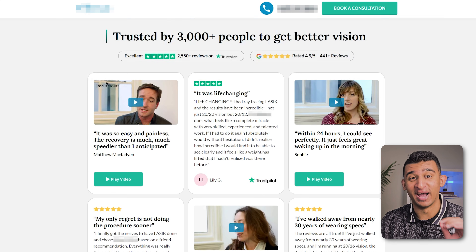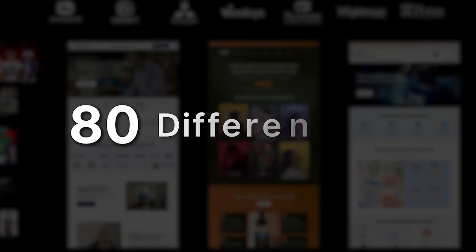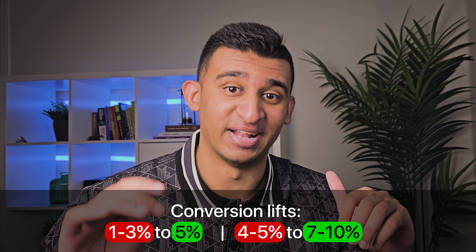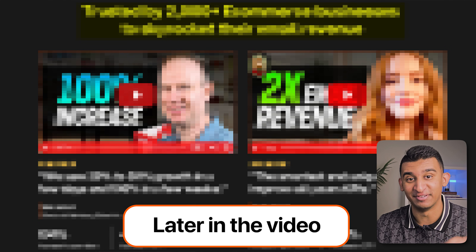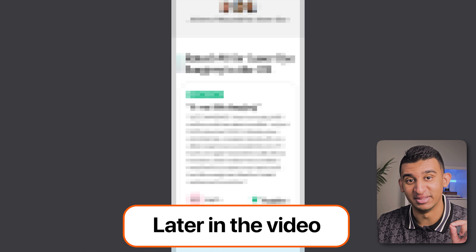This landing page is the best one I think I've ever created. It is the best performing page layout that I've tested after building over 400 plus landing pages in over 80 plus niches. Using this framework, we've consistently seen conversion rates as low as 1% to 3% lifted to 5%, and from 4% to 5% lifted to 7% to 10% and higher. Let me walk you through every step I typically take for 7, 8, and even 9 figure brands and then give you the same framework that you can use to implement this for yourself.